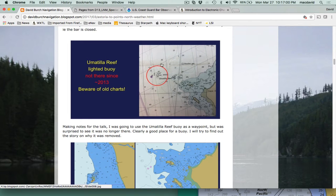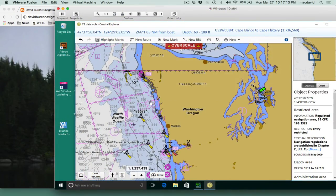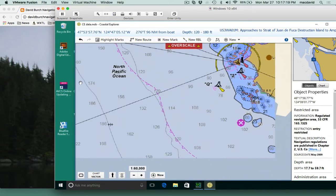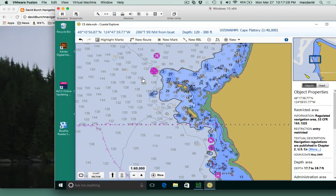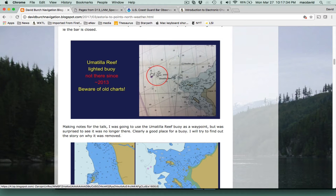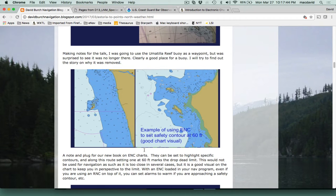Just in passing: it used to be that going up and down this coast, the Umatilla Reef buoy was a key waypoint — it sticks way out off the westernmost point of the country. But now that buoy, for some reason, is no longer there. That's why it's important to use modern charts and not count on something you may have seen there 10 years ago — or in this case, even just four or five years ago.